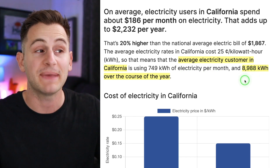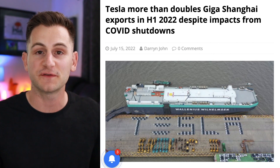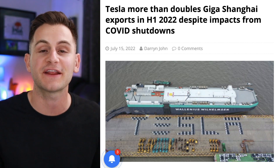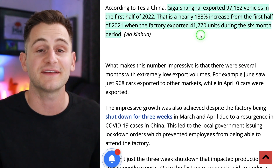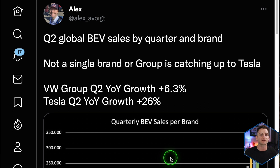Despite all the challenges Giga Shanghai went through in Q2, in the first half of 2022 compared to the first half of last year, Giga Shanghai's exports are still up over 130%. The factory exported 97,100 vehicles in H1 2022 compared to 41,700 in the same period last year — and that data includes the first month of Q2 this year, when Tesla exported zero vehicles due to factory shutdowns, which is historically Giga Shanghai's strongest export month.